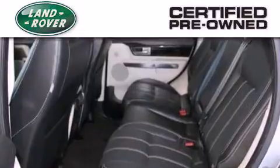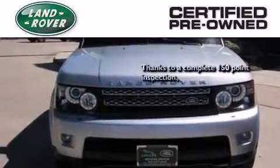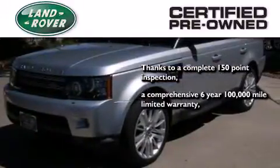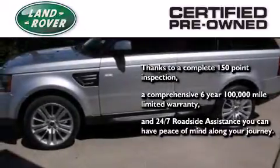When you purchase a certified pre-owned Land Rover, luxury, capability, and confidence are yours. Thanks to a complete 150-point inspection, a six-year, 100,000-mile limited warranty, and 24/7 roadside assistance, you can have peace of mind along your journey.